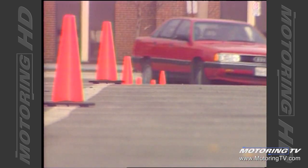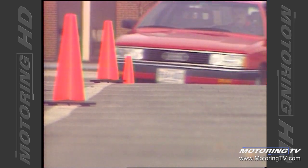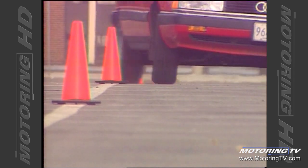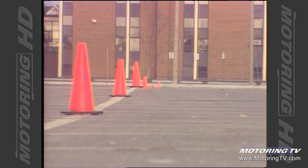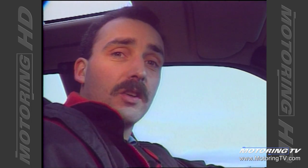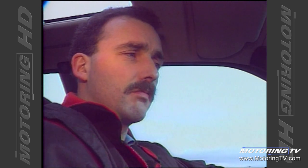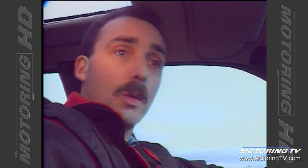It sits remarkably flat when you're throwing it through the pylons. The suspension is firm and yet supple enough to be comfortable. The Audi 200 features a 5-cylinder 2.2-litre fuel-injected, intercooled and turbocharged engine. Off the line, there's a noticeable lag, but once the turbo kicks in, this thing moves.